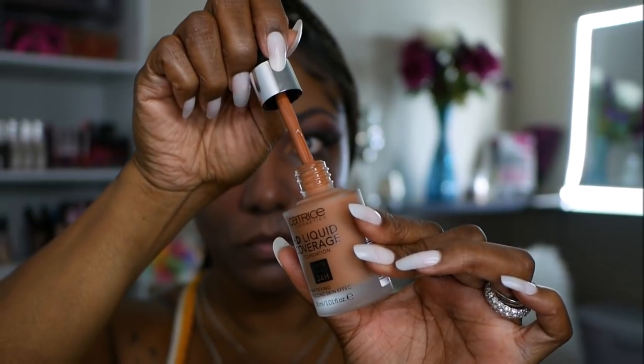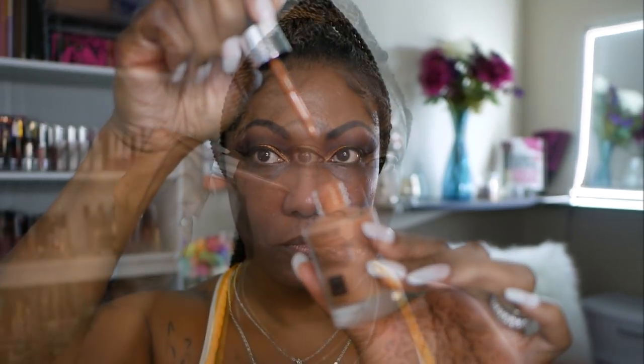This foundation has a dropper and I really like the consistency — it's not super thick but not loose either, just the perfect consistency to blend out. As you can see, the shade is a bit orange on me, but I don't freak out about that because I can usually balance it out with concealer. If it was a little less orange it would have been the proper shade, but my initial thought is that it's blending out nicely. It is matte, so if you're dry you might not like it.